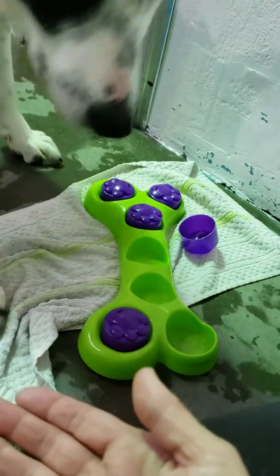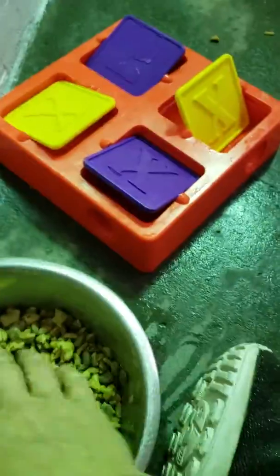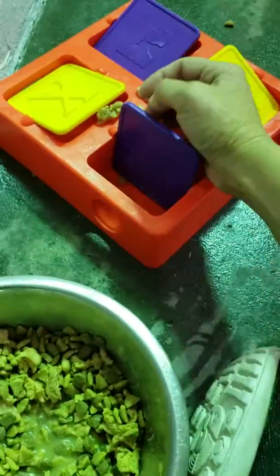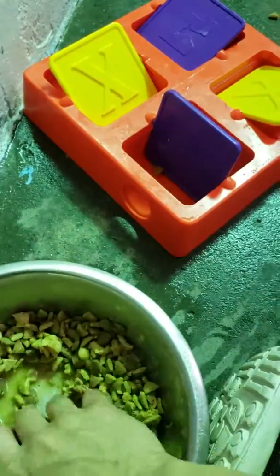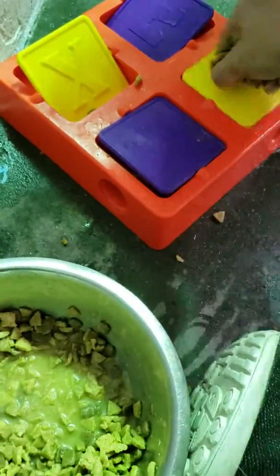Good boy, Panda. So we did play with this one and I'm going to fill it back up and then let him play with it some more. Actually he hasn't quite figured this one out — he's pushing it, you know, like he just pushes the thing.